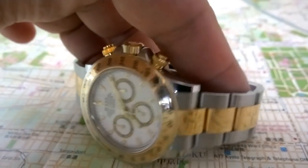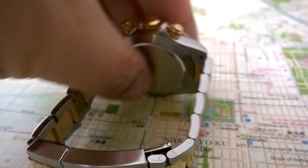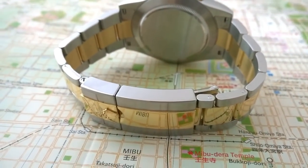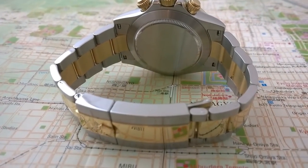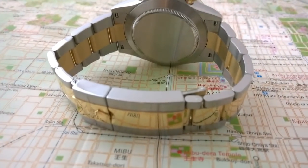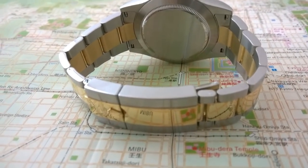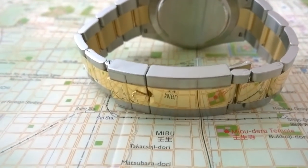So let's have a discussion. For the argument in this video, we're going to compare the pre-ceramic steel and two-tone Daytona to the Breguet Type 20 — a very interesting comparison — and we'll see what is the better chronograph.